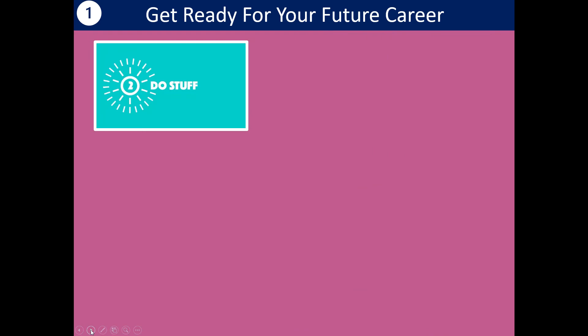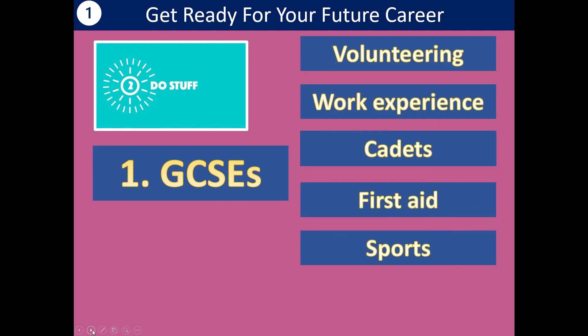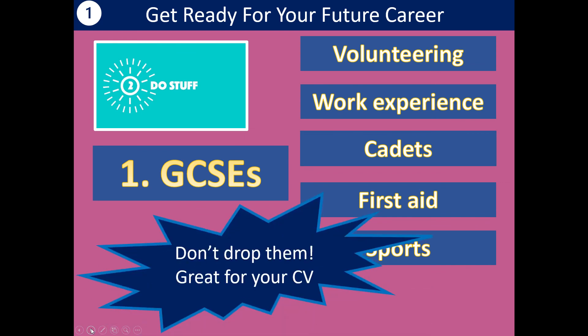In the video I also talked about doing stuff to build your CV and your skills. We know that if you're in Year 11, your number one priority is GCSEs or BTECs — that is what you need to focus on. But you might be doing other things out of school, and our advice is if you can, don't drop them because they look really good on your CV. Try to hold on to those things if you can.